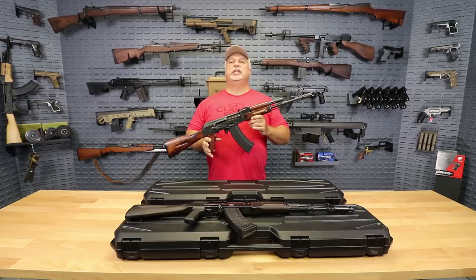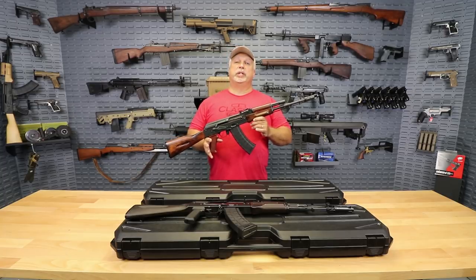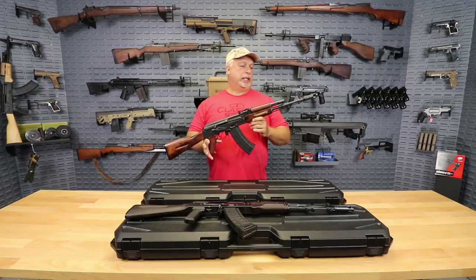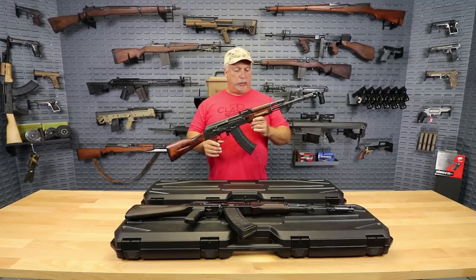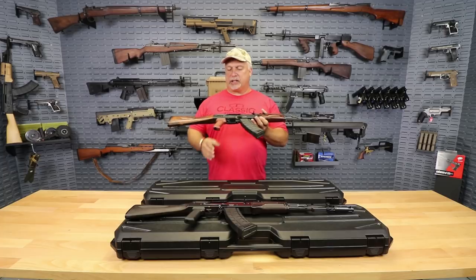We just received these in from our friends at James River Armory. They are building these for us on some grade A Bulgarian part sets that we had here. They have brand new US barrels and receivers on them, and they look great and work great. We've tested them extensively — very smooth actions.